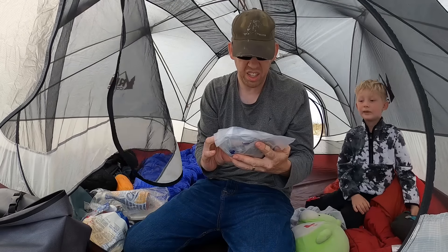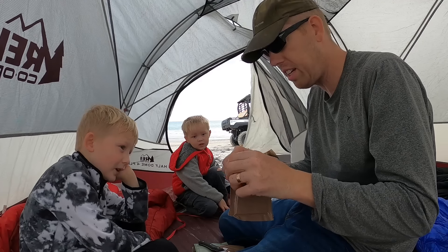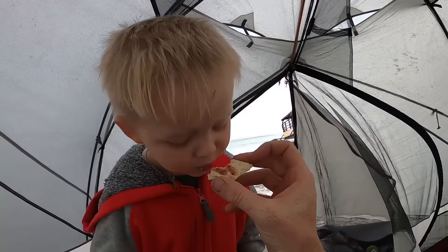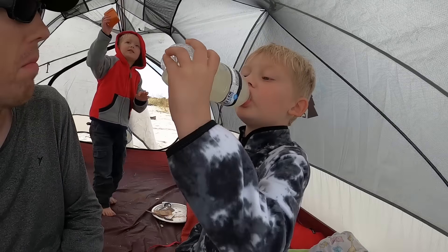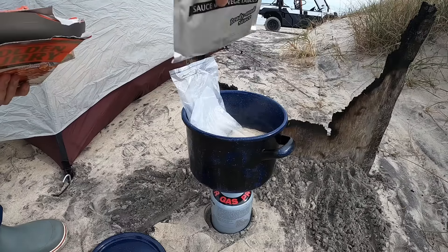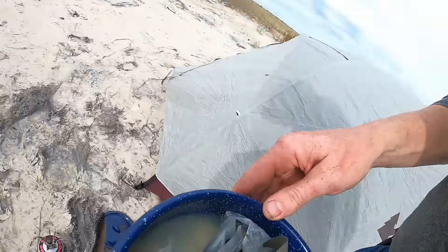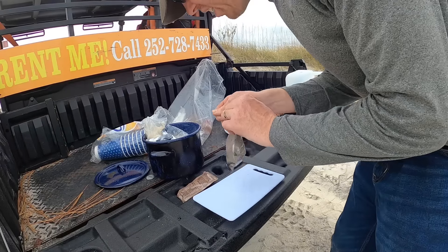You guys ready for lunch? Yes sir! This is barbecued chicken. Everyone's hungry, so we're eating an MRE for lunch today. You guys want some crackers and jelly? Yeah! I want jellies! There you go — grape jelly! Who wants the barbecued chicken? Who wants rice?